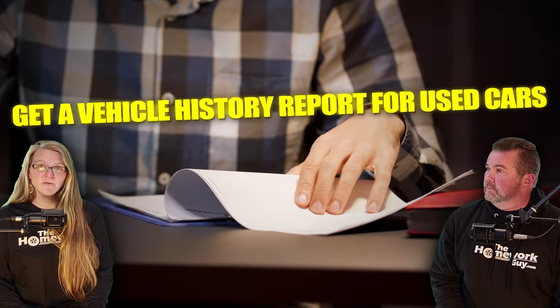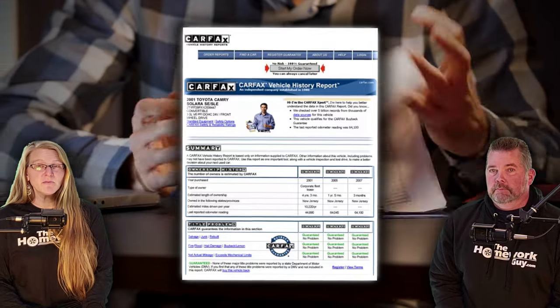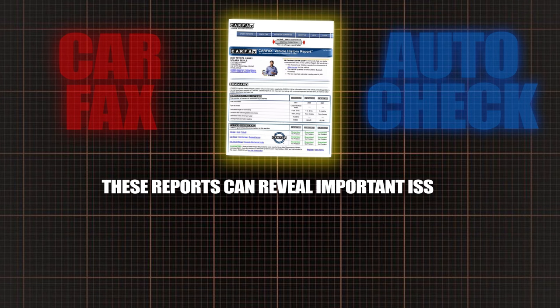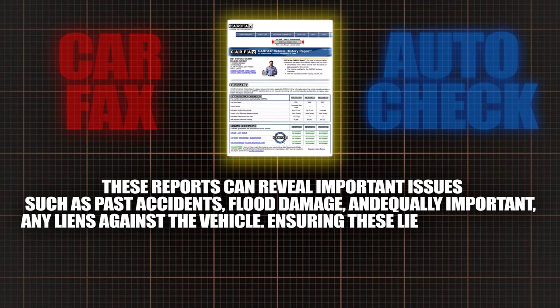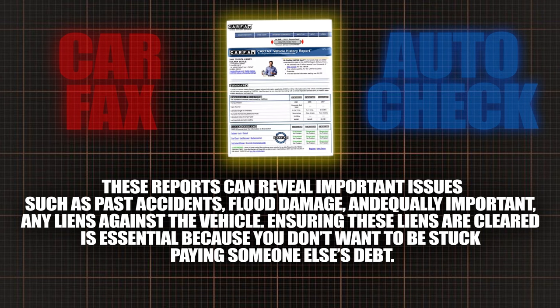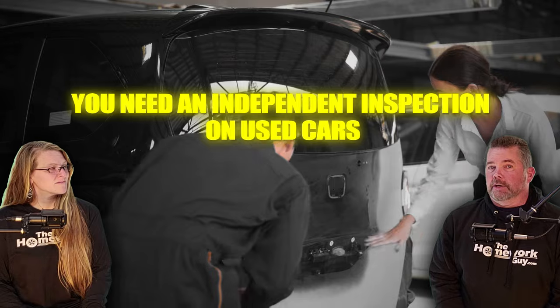Number one: get a vehicle history report for used cars. Before anything else, it's critical to obtain a vehicle history report from services like Carfax or AutoCheck. These reports can reveal important issues such as past accidents, flood damage, and any liens against the vehicle. Ensuring these liens are cleared is essential — you don't want to be stuck paying someone else's debt. A lot of dealers actually have a link right on their website with a free history report available.